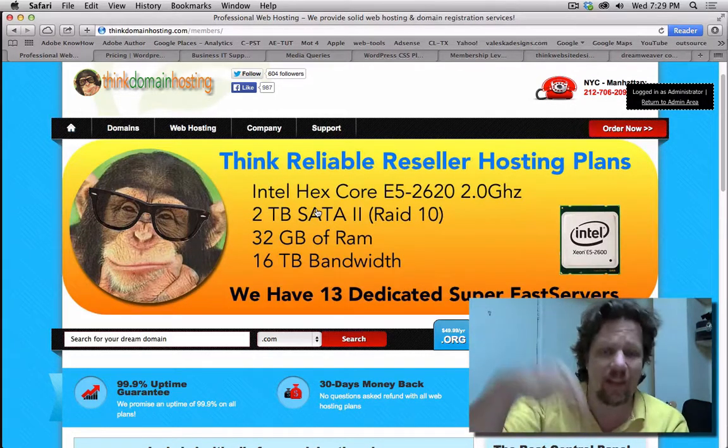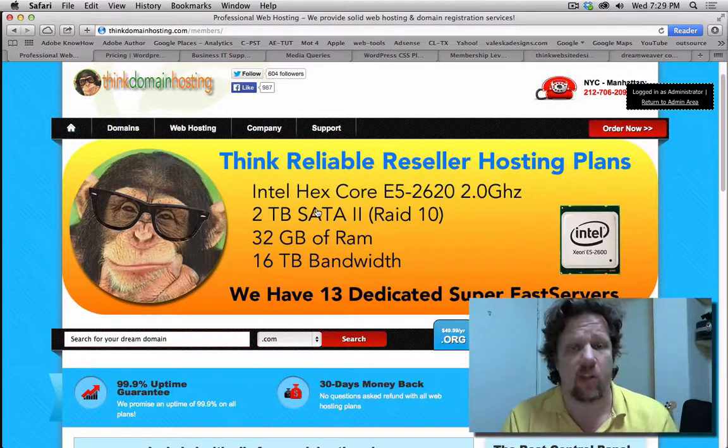Take advantage of the deal down at the bottom if you want to make money and you want to learn how to do this the right way. Thank you.